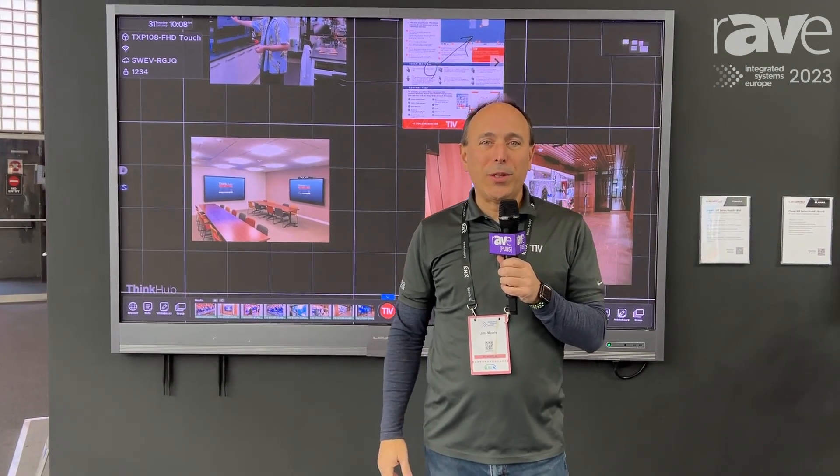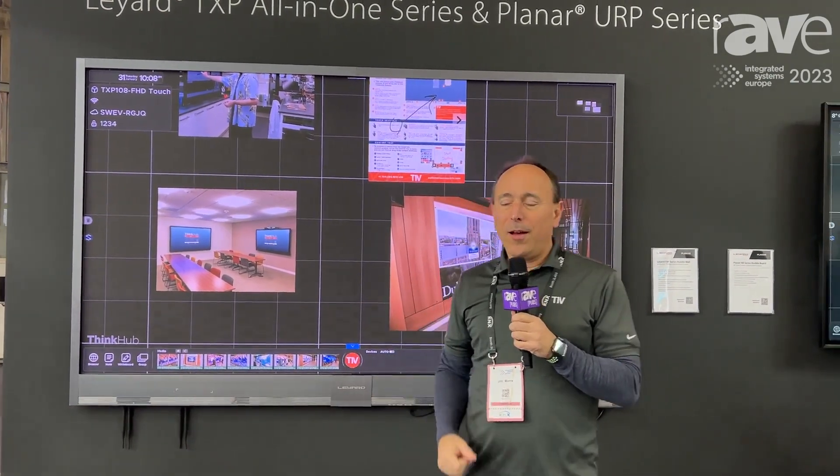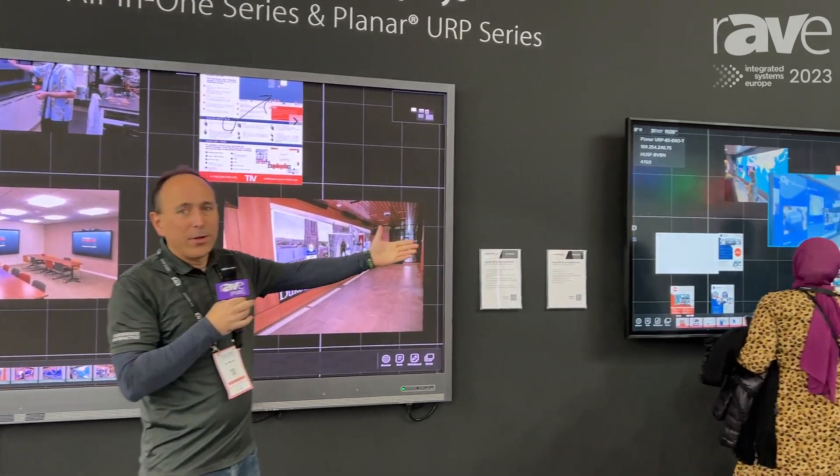Hi, I'm Jim Morris with T1V, and I'm here at ISE 2023, today at our partner's booth, Planar, and we're showing ThinkHub on a couple different products here in their booth.